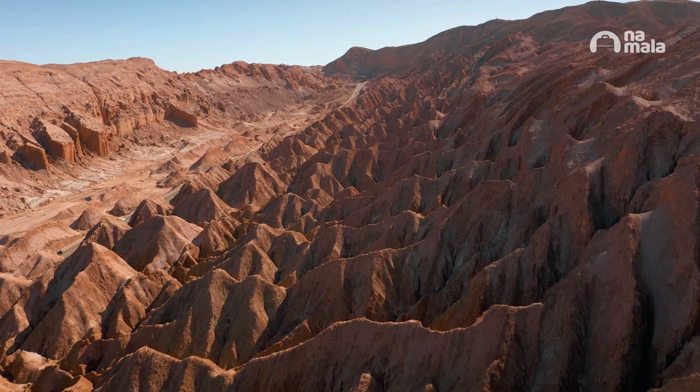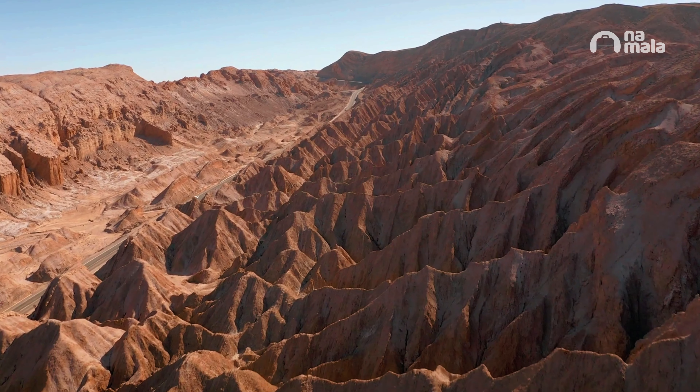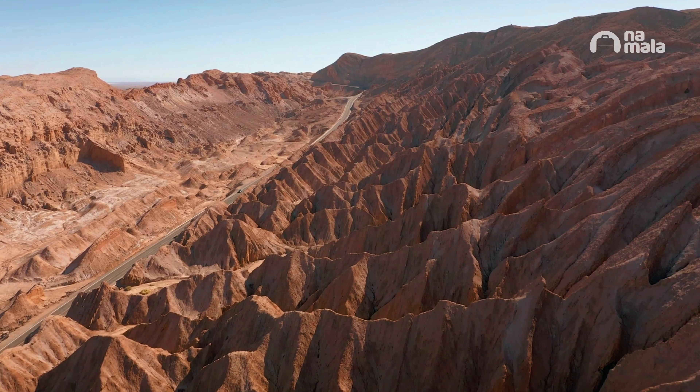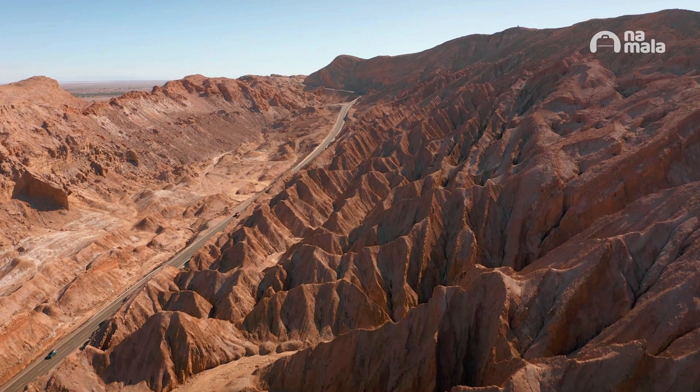If you want everything for your trip, check out the special links I've put together for you in the video description. You'll find everything: the best and safest site to buy your ticket, to book your accommodation, travel insurance, international SIM card, and much more. Don't miss it — the link is in the description.